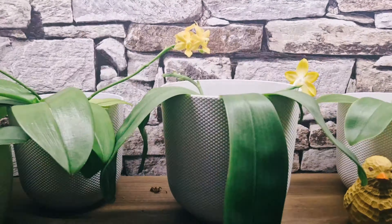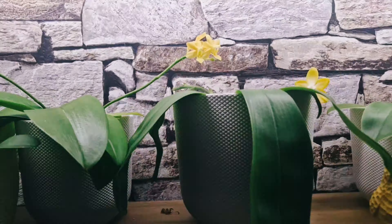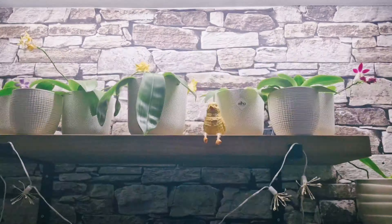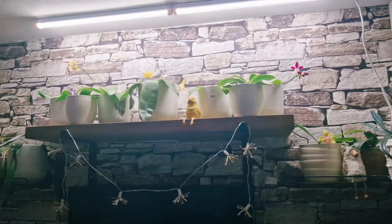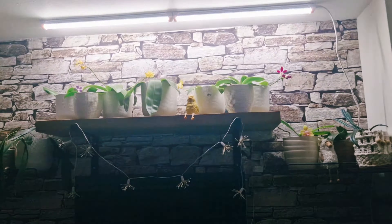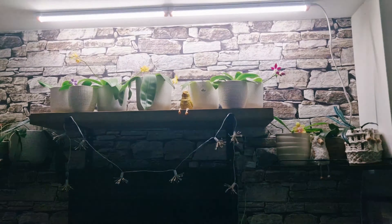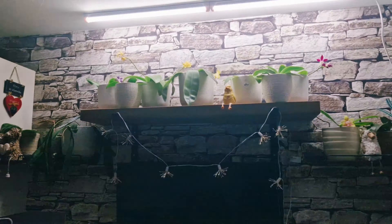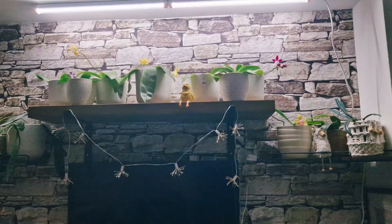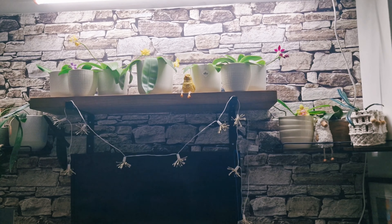The temperatures are quite high, the humidity is really high here, and the light is pretty high coming from the Berina grow lights. And that's the result — my summer-blooming phals are blooming in the middle of winter. Anyway, thanks for watching, bye!